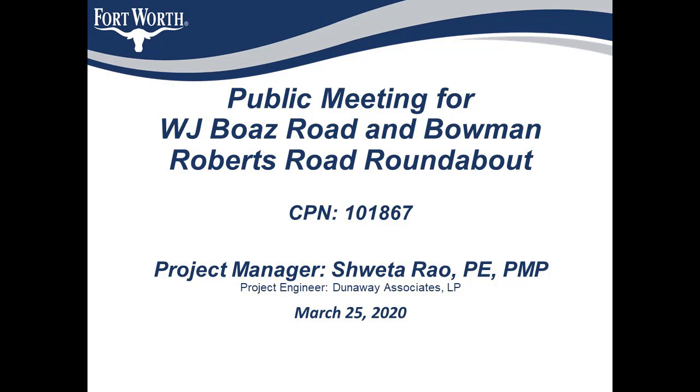Hello everyone. Thank you for taking the time to watch this video. I would like to talk to you today about this upcoming City of Fort Worth project. My name is Shweta Rao and I am one of the project managers in the Transportation and Public Works Department's capital delivery team, and I'll be the construction project manager for the upcoming WJ Bose Road and Bowman Roberts Road roundabout project.